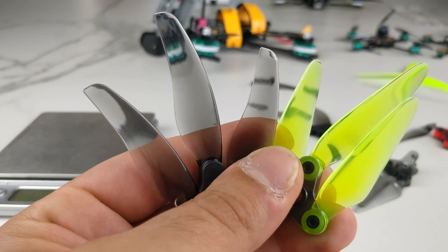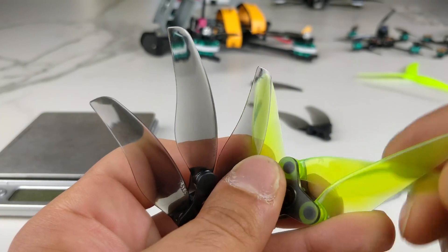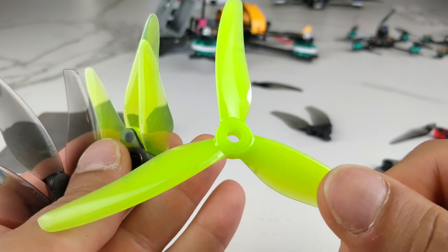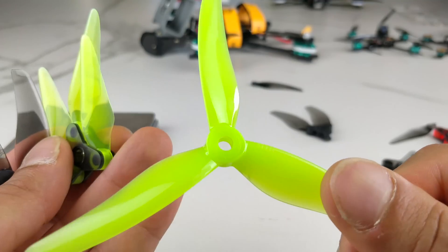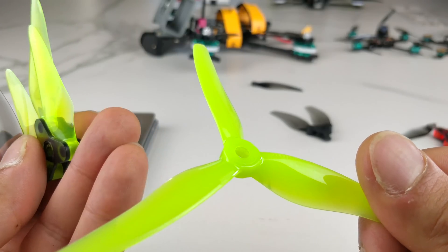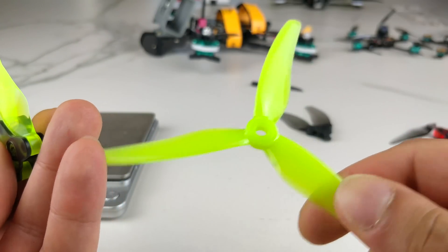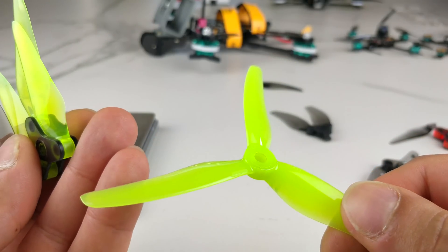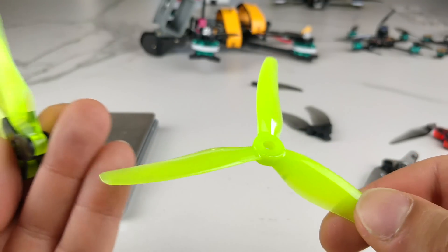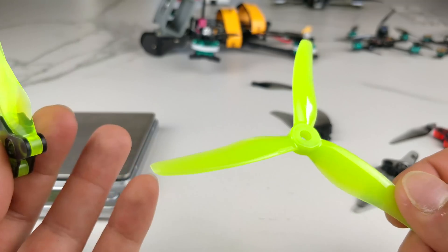Their 51466 was, I think, the first one in this new prop science they were working on, and I love that prop. When the 51433 came out, it immediately took the place of the 51466 for me. If I was a racer, I'd still use the 51466 - it's so efficient at speed, just efficient in general, and a great feeling prop in the air. The 51433 has better response, a softer low end on the throttle because it's just a shallower blade - it just feels fantastic. It doesn't mean other props from other companies are bad; it's entirely personal preference.